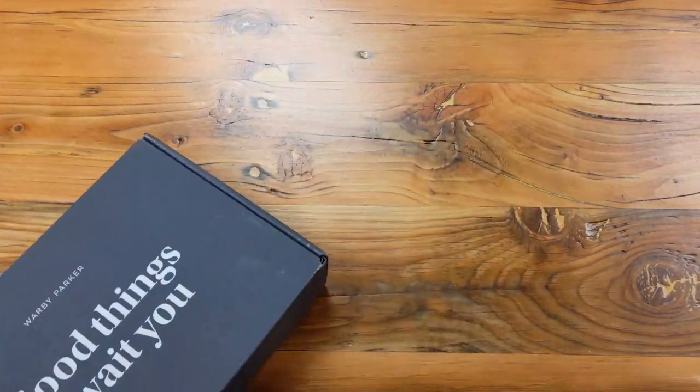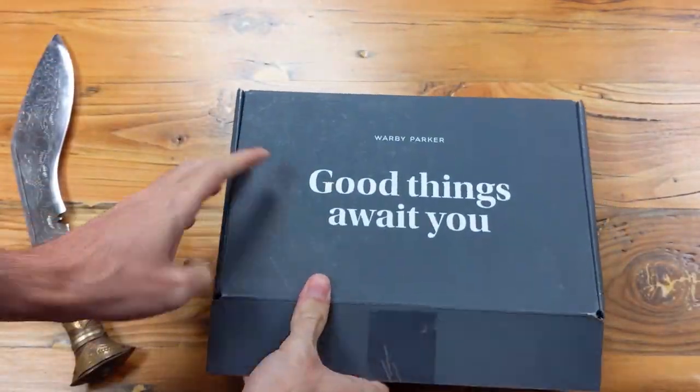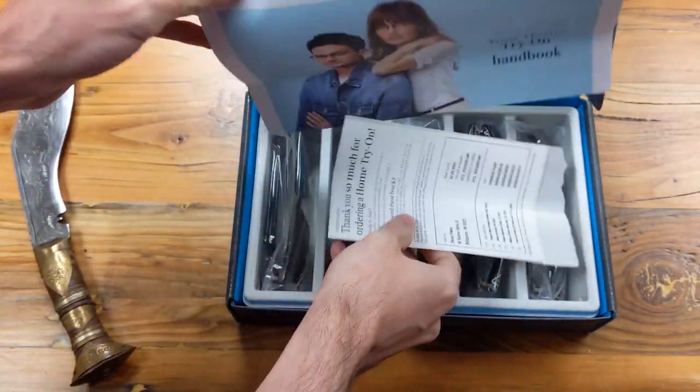As summer is still in full swing for those of us living on the proper half of the planet, and that bright glowing orb in the sky is bombarding us all with excessive amounts of ambient light, I had Warby Parker send me five pairs of sunglasses in my home try-on kit, which I'll rotate through for the rest of this read, and you can give me your feedback on which one is the best in the comments below.